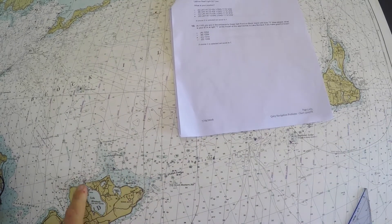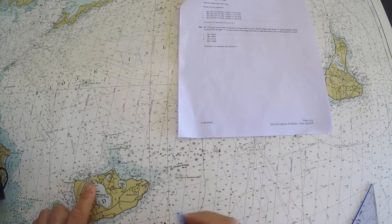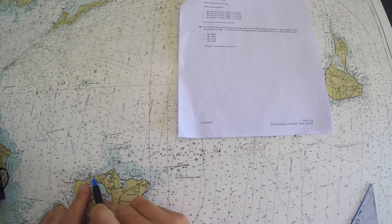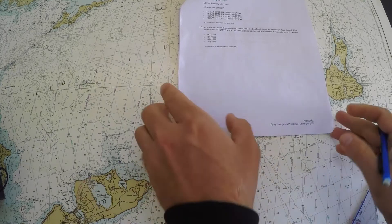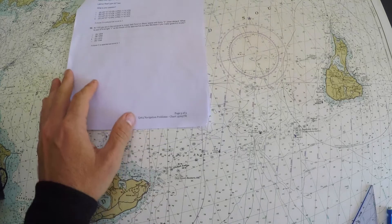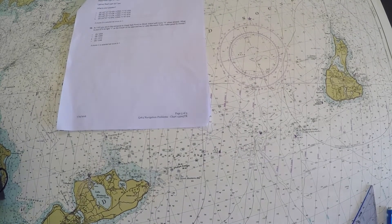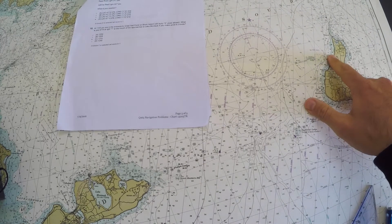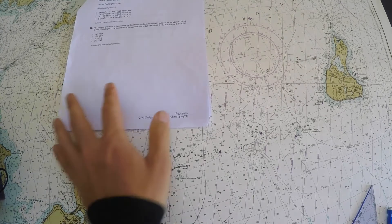That location appears to be over here. The problem says I'm at light number 1 at the mouth of the approach — here is flashing green number 1, so I'll call that our destination position. Not a scale of chart I'd navigate on for real, but they're testing an ETA problem. The strategy is simply to measure the distance from A to B, figure out the speed made good, and calculate the time.